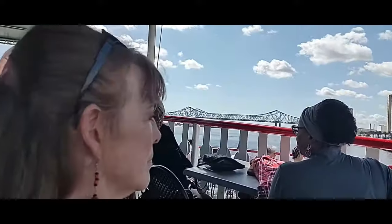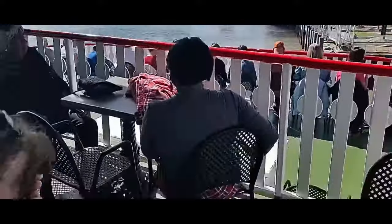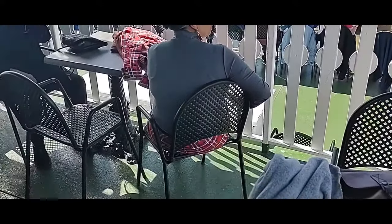We have our spot on the cruise. We're going to cruise the Mississippi. That's the Mississippi Bridge.